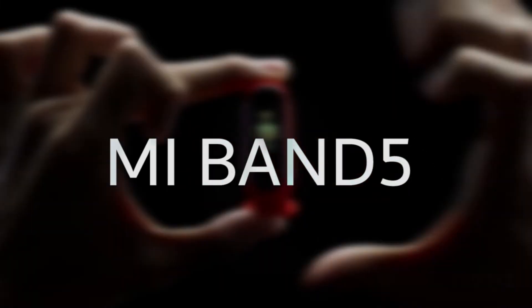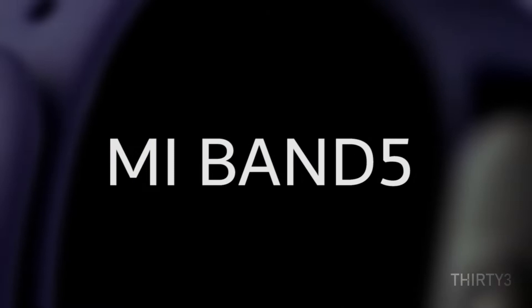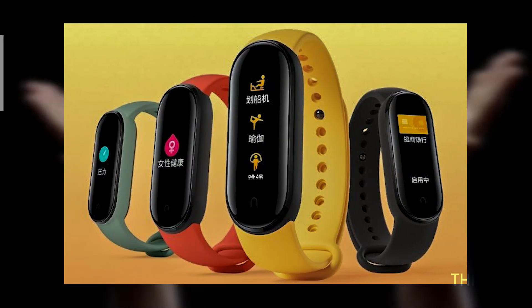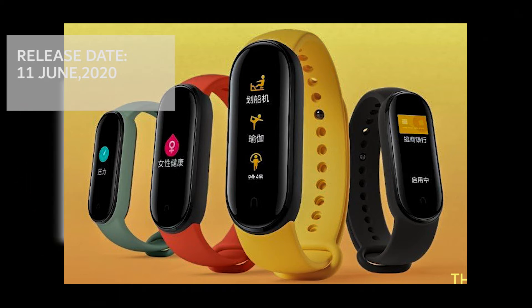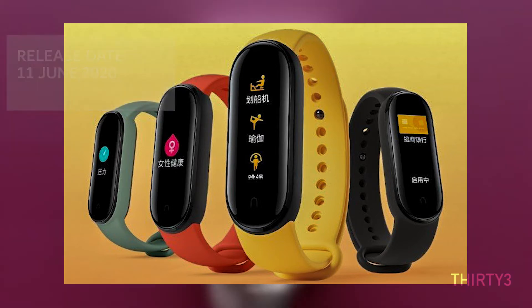The Xiaomi Mi Band has been one of the major fitness bands in the market for the past few years. This year, Xiaomi is going to release their new version, the Mi Band 5, on the 11th of June. Here I'm going to cover the things which the Mi Band 5 will be bringing.